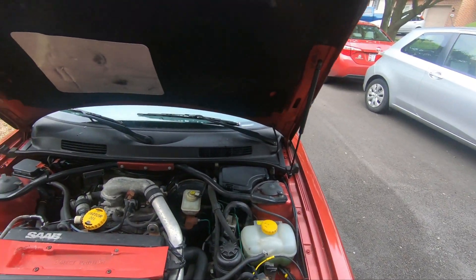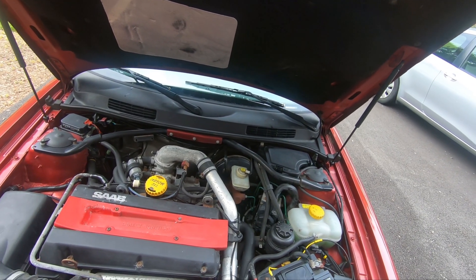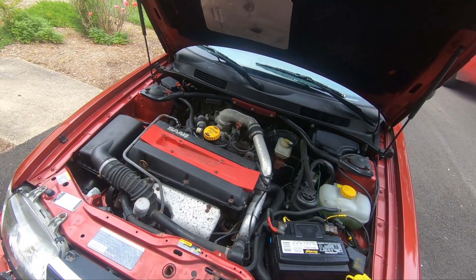Here's the engine bay — no rust, hardly any grime. It was pretty dirty when I got it but I just hit it with the hose and didn't even really wipe it down.